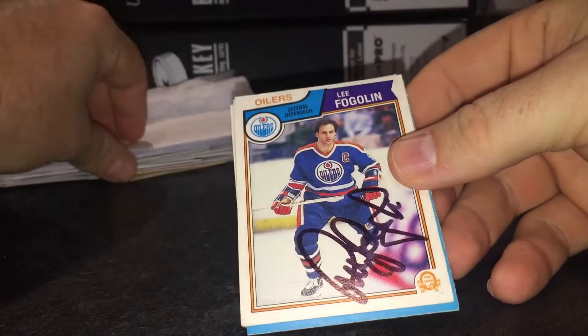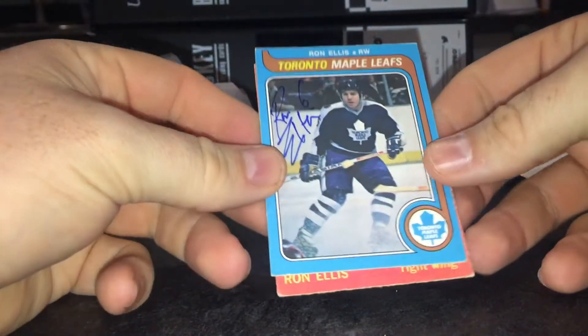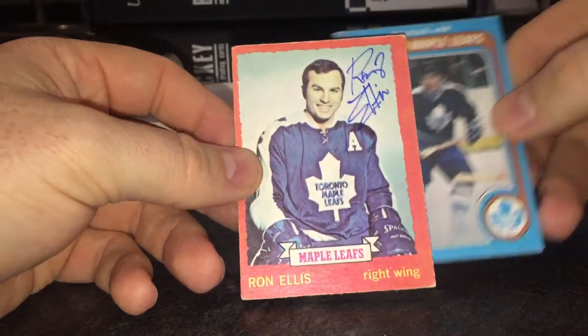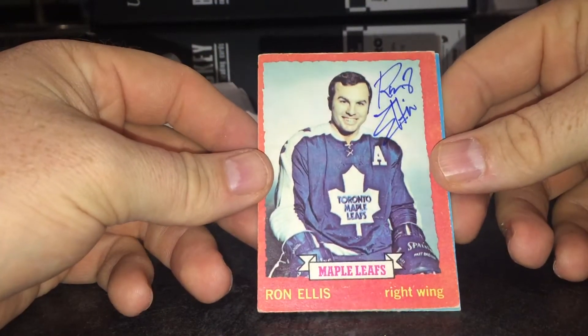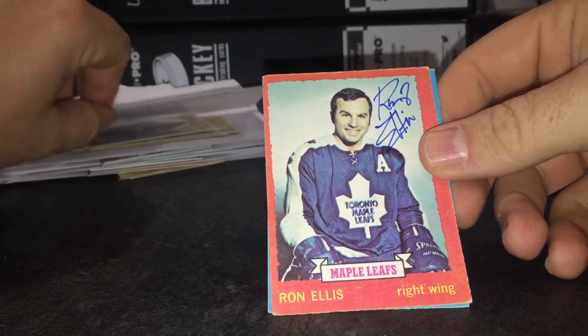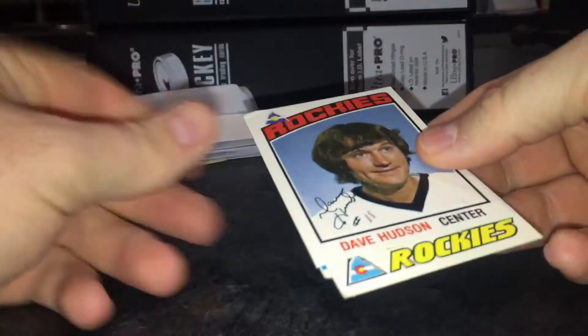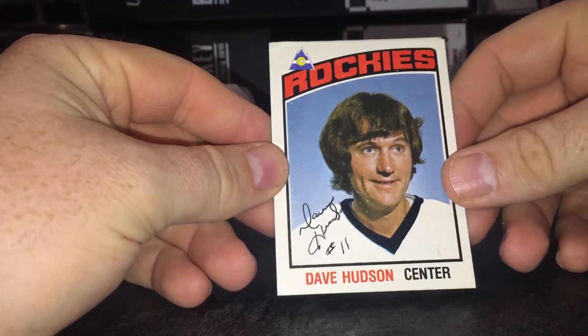That's a nice return from him. Next, a two of two success care of the Hockey Hall of Fame — Ron Ellis. He's a great TTMer, signed nicely and thin blue.